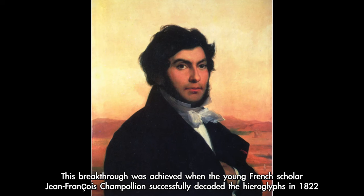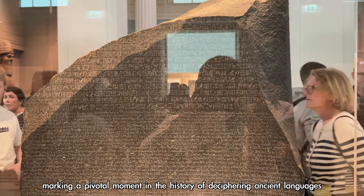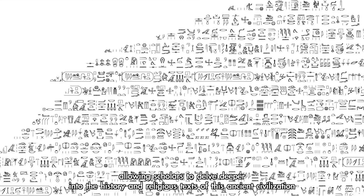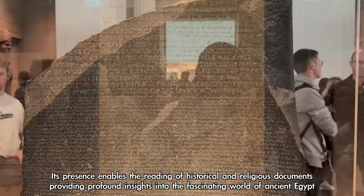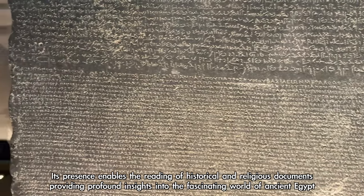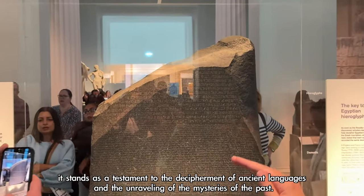This breakthrough was achieved when the young French scholar Jean-François Champollion successfully decoded the hieroglyphs in 1822, marking a pivotal moment in the history of deciphering ancient languages. The Rosetta Stone is precious because it opened the door to understanding ancient Egyptian writing, allowing scholars to delve deeper into the history and religious texts of this ancient civilization. As the centerpiece of the British Museum, it stands as a testament to the decipherment of ancient languages and the unraveling of the mysteries of the past.